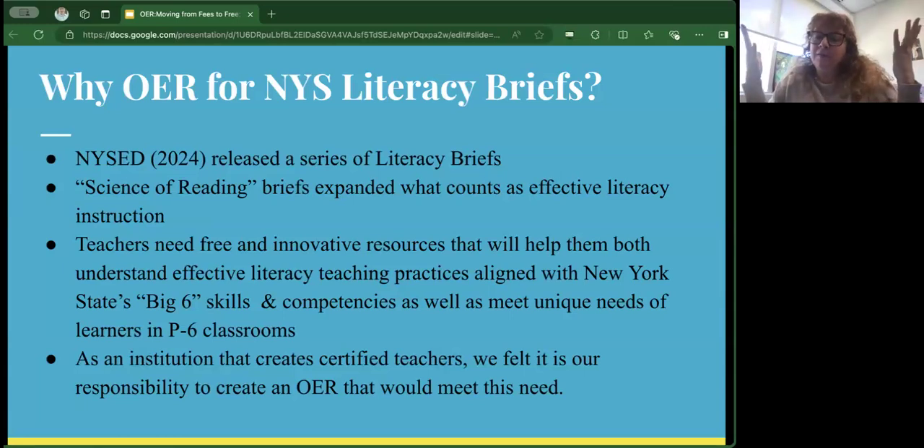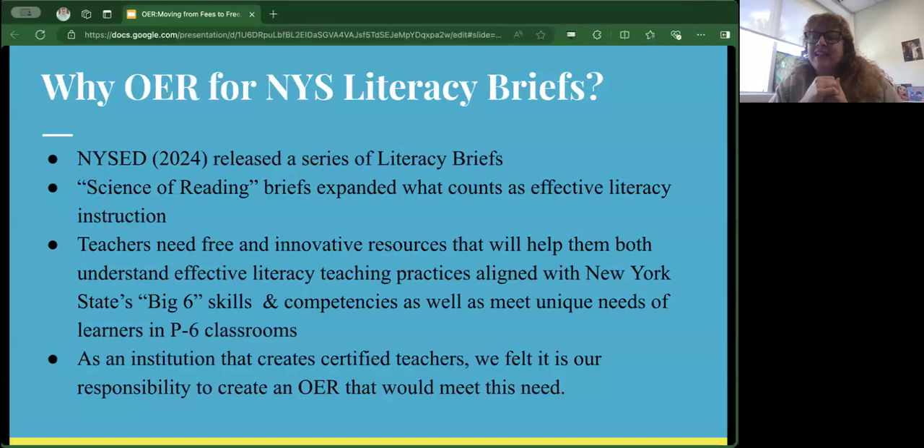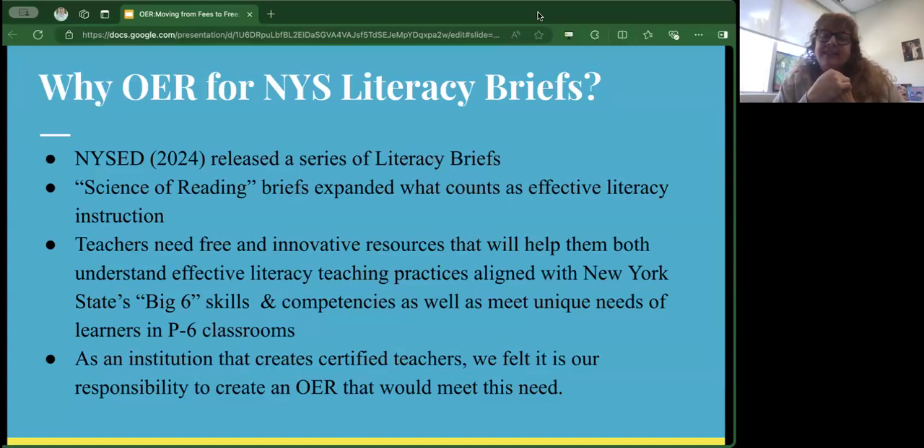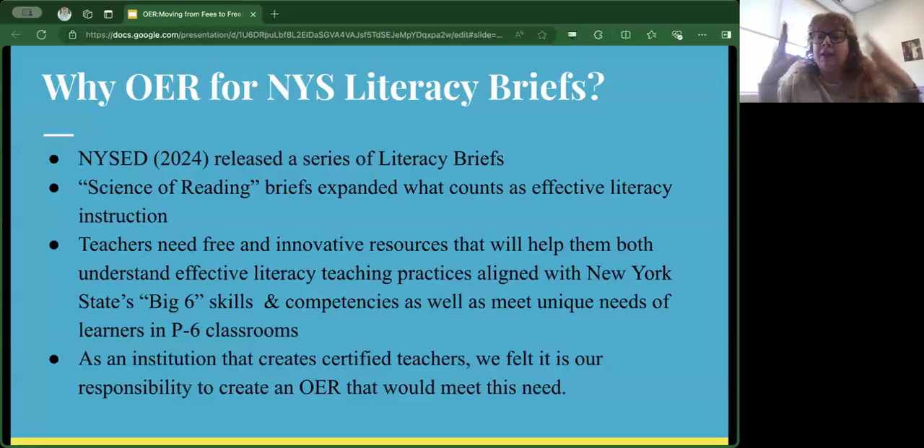In the literacy world, New York State has come up with some literacy briefs related to the science of reading. They've expanded on literacy research, moving from just a singular focus on phonics to a more expansive approach that includes literacy research from the past 50 years. They've released documents guiding teachers about how we can best develop reading and writing skills. We know that teachers today need free and innovative resources that will help them understand these New York State Literacy Briefs.